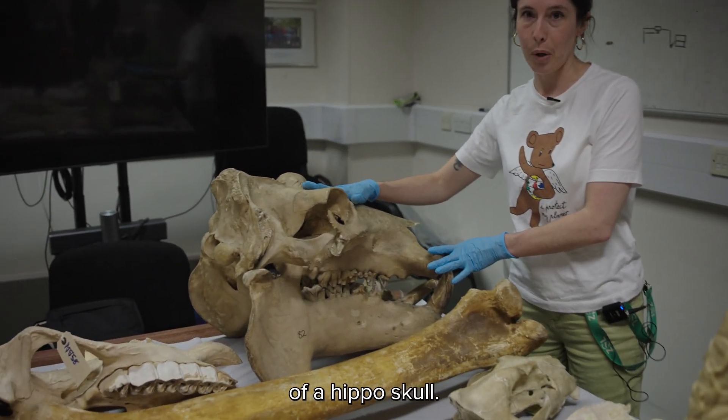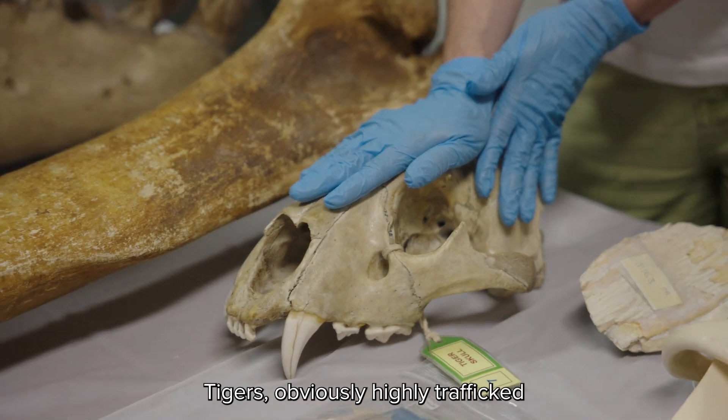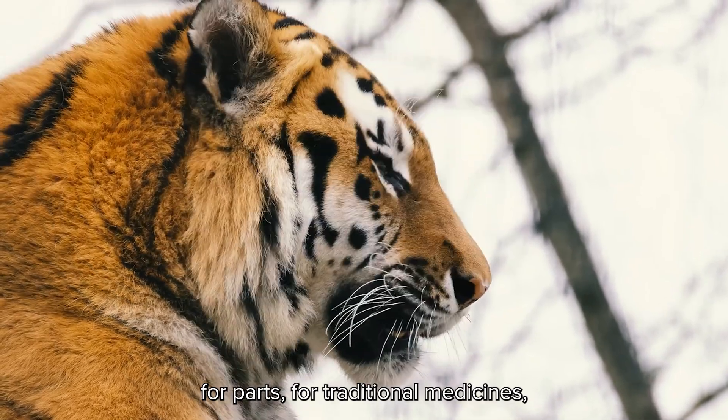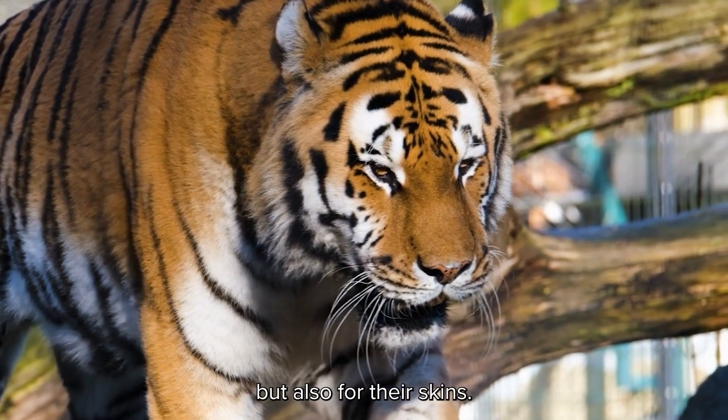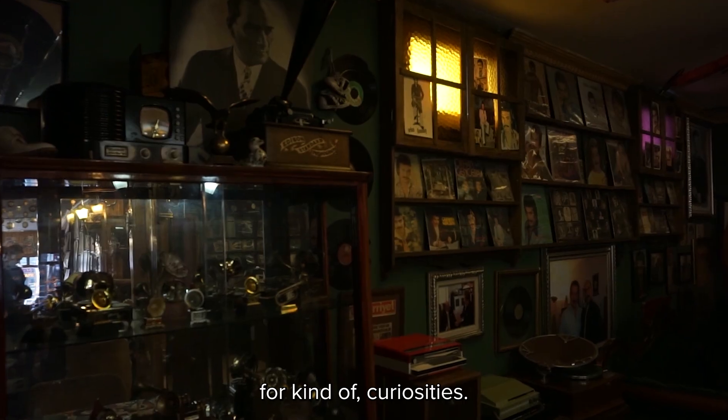This is an example of a hippo skull. Hippo ivory is a commodity. Tigers are obviously highly trafficked for parts — for traditional medicines but also for their skins. This unfortunately is the paw of a mustelid; you will sometimes get these used for curiosities.